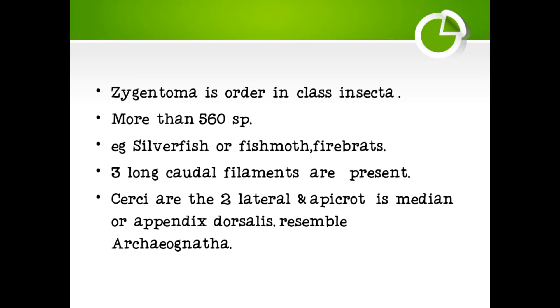Zygentoma is an order in class Insecta. More than 560 species are known. Examples are Silverfish, Fishmoth, or Firebrats. A special character of this minor phyla is that three long caudal filaments are present. Two are cerci, and the median appendage is the Epiproct or Appendix Dorsalis, resembling Archeognatha.